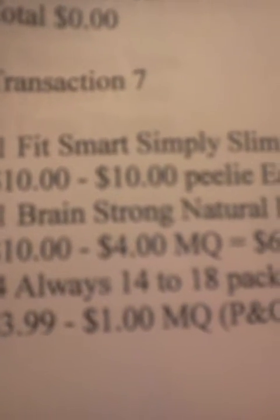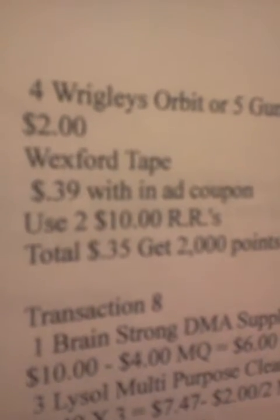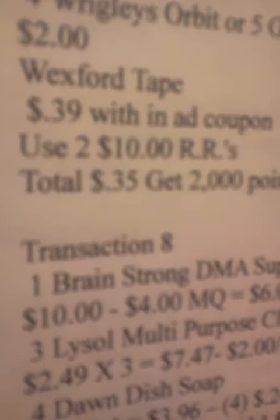Transaction 7 is again the FitSmart and the Brainstrong. I'm going to get four Always, which are on sale for $3.99 — there's a $1 manufacturer's coupon and the $12.30 P&G, so that's going to make them $11.96. I believe that transaction is also giving you 3,000 points with the Always. Four Wrigley's Orbit Gums at $2.00 and the Wexford Tape again. I'm going to use two register rewards. My subtotal is going to be $0.35, and I'm going to get 2,000 points when I spend over $20.